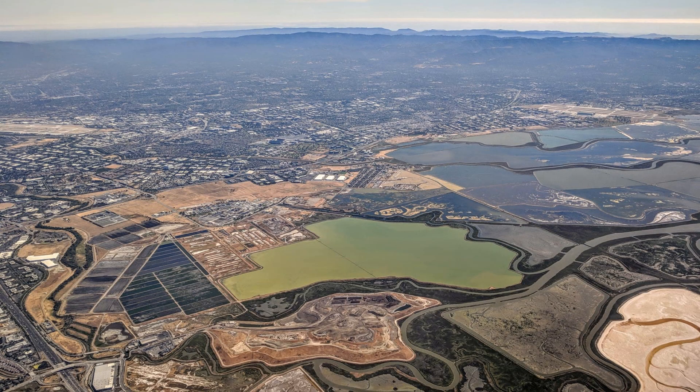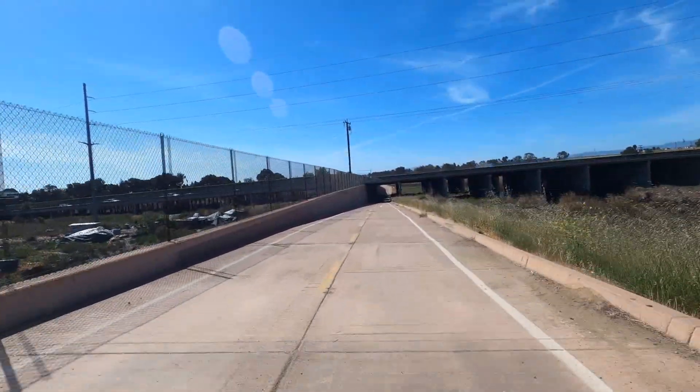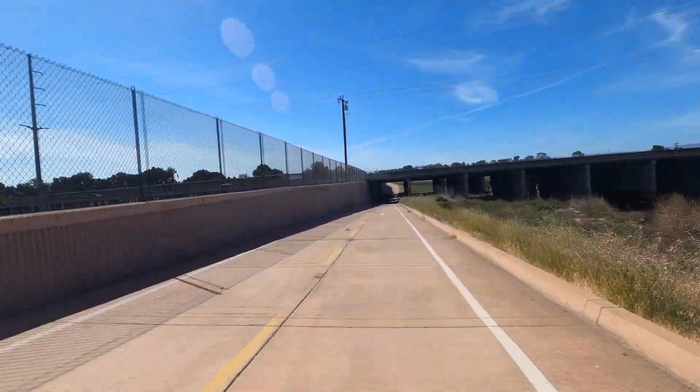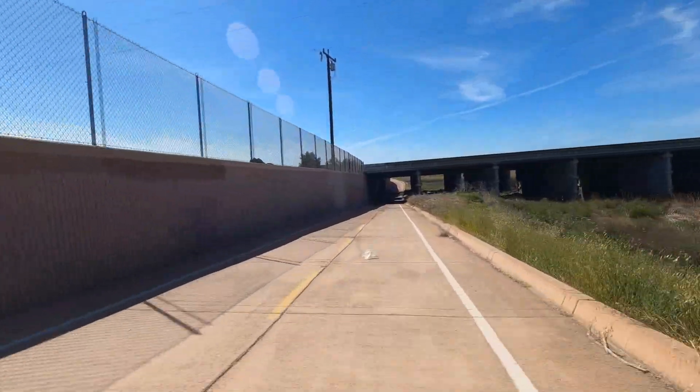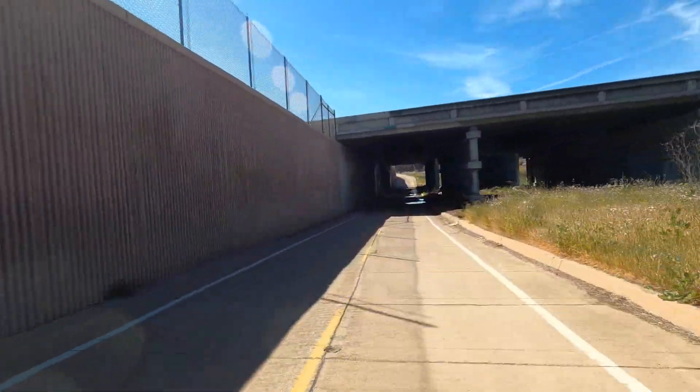Starting the trail at Alviso, a small former fishing and shipping town on the southernmost part of San Francisco Bay. It's also home to the Don Edwards San Francisco Bay National Wildlife Refuge, the first urban national wildlife refuge established in the United States. It's dedicated to preserving and enhancing wildlife habitat, protecting migratory birds, and protecting threatened and endangered species.